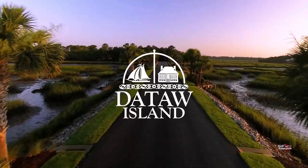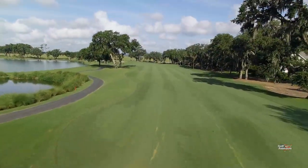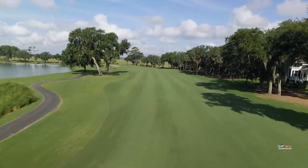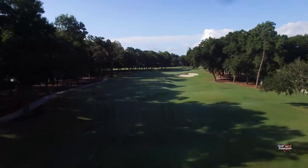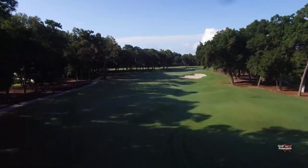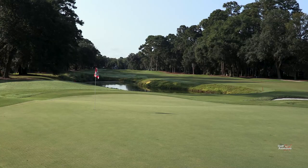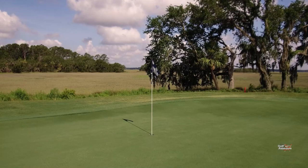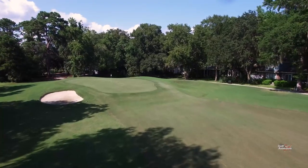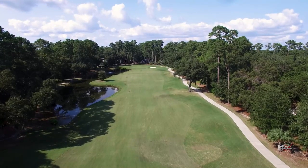Dataw Island — a private golf course community in the low country of South Carolina, where members enjoy thirty-six holes of world-class golf designed by Tom Fazio and Arthur Hills. That's what's so great about being here at Dataw: you have two fantastic golf courses designed by two different designers. One day you're playing Cotton Dike, the next day you go to Arthur Hills' Morgan River and you feel like you're playing a completely different golf course.